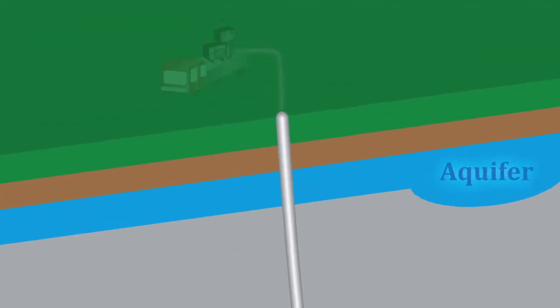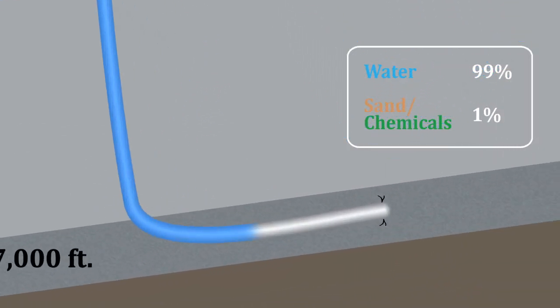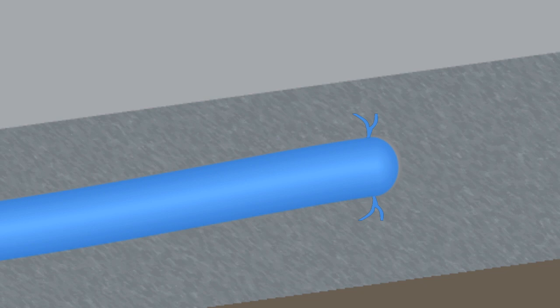High-pressured pumps shoot a mixture of water, sand, and chemicals down the well. Pressure builds until the rock fractures, and water flows inside creating more cracks in weak spots. The sand allows these cracks to remain open — like propping open a window — so that oil and gas can freely flow to the surface.